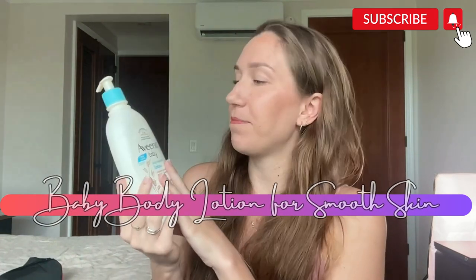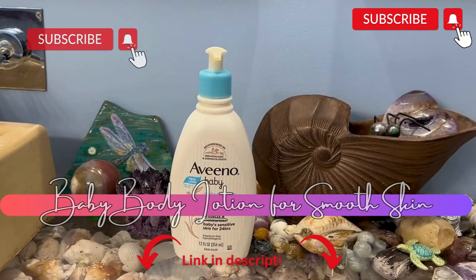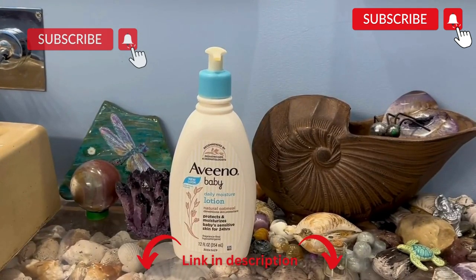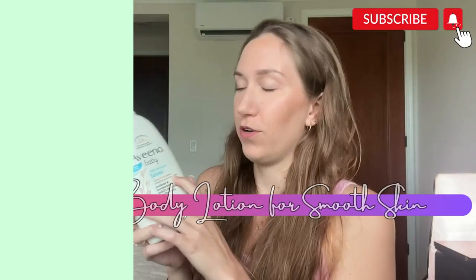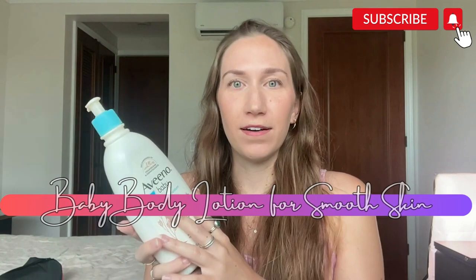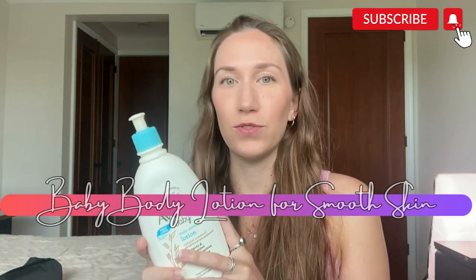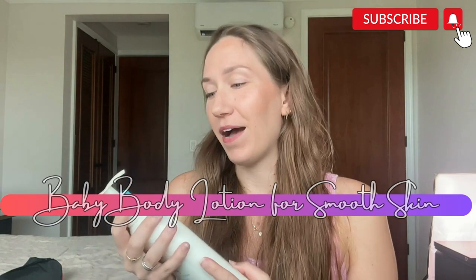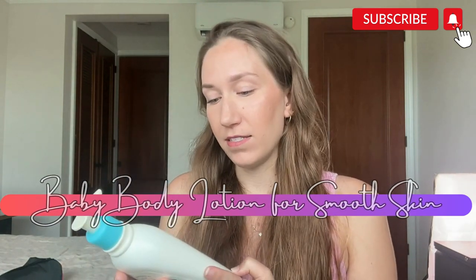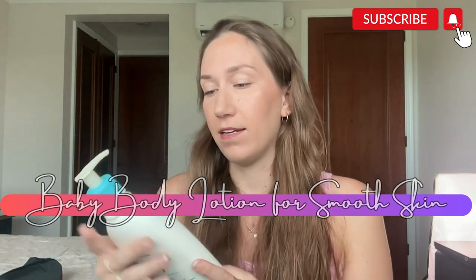Here I have the Aveeno Baby Daily Moisture Natural Oatmeal lotion, and I have been using this for several years — since my first niece was born and I got introduced to it through her. I just love this. It has better ingredients because it's formulated for babies, and I like that it comes in this massive size so I don't have to replace it as often.